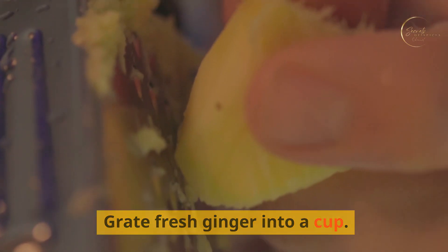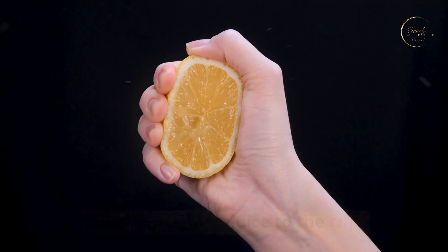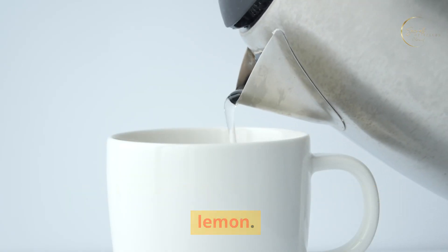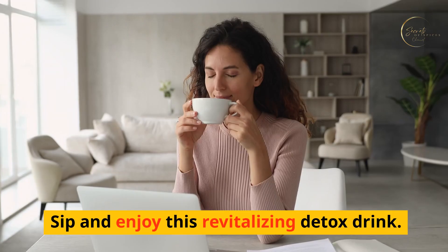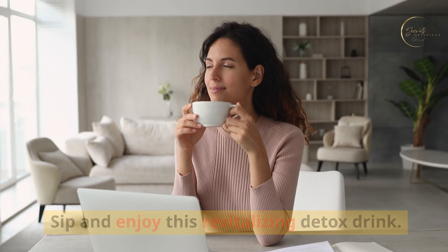Instructions: grate fresh ginger into a cup. Add fresh lemon juice to the cup. Pour warm water over the ginger and lemon. Stir in honey if desired. Mix well and let it steep for a few minutes. Sip and enjoy this revitalizing detox drink.